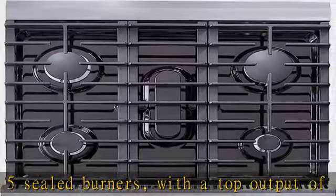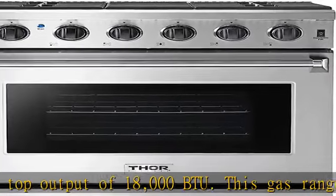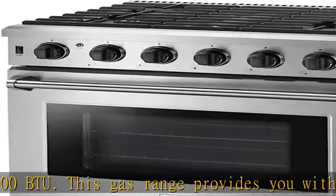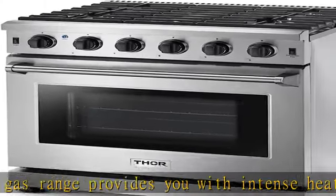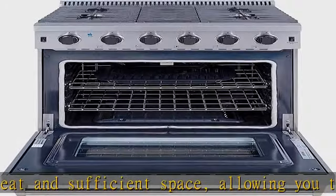Convection Oven. The professional gas range features a convection oven that helps to cook food evenly and fast. At 4.5 cubic feet, this oven has the capacity to accommodate most large roasts. The drawer underneath the oven provides decent storage space.